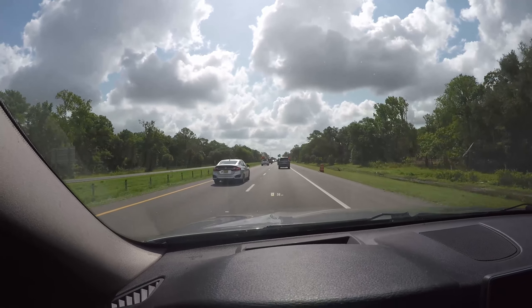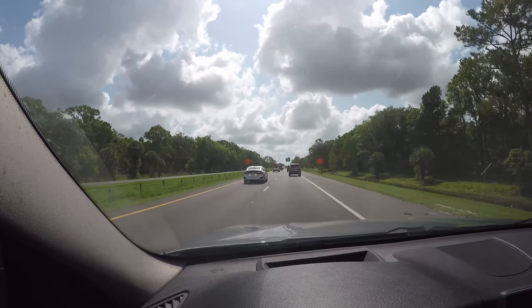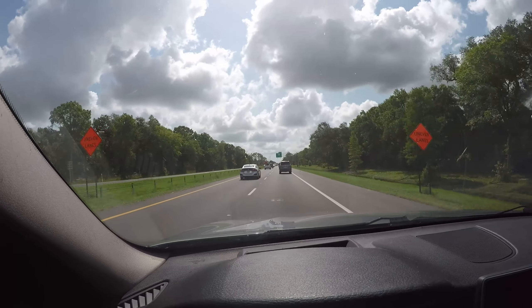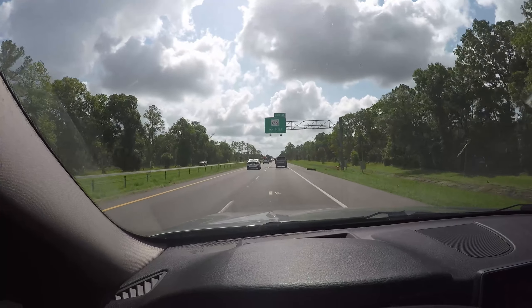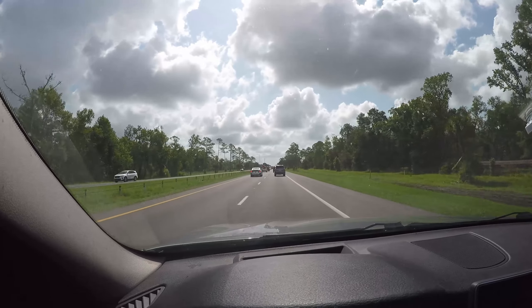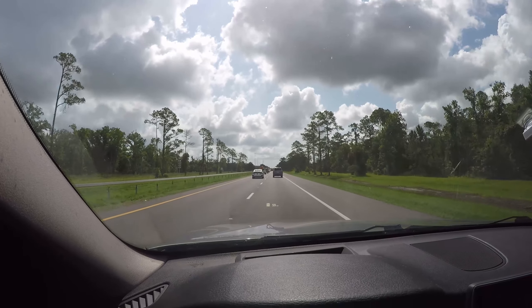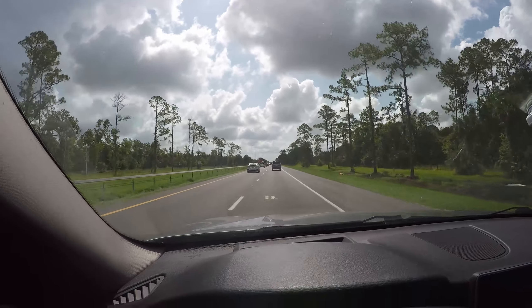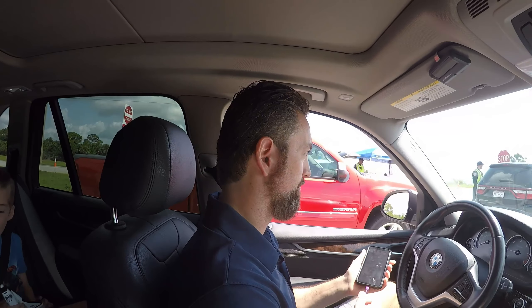We're driving to Kennedy Space Center, already about five hours till launch attempt number two, and there's quite a bit of traffic. The weather looks beautiful right now, but it's supposed to have an 80% chance of rain and thunderstorms around 3 o'clock, so it's not looking great — but we'll see what happens.